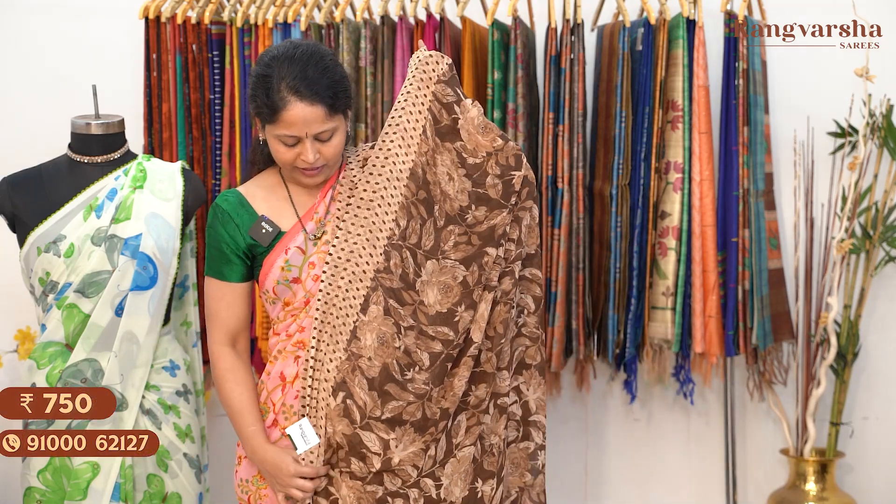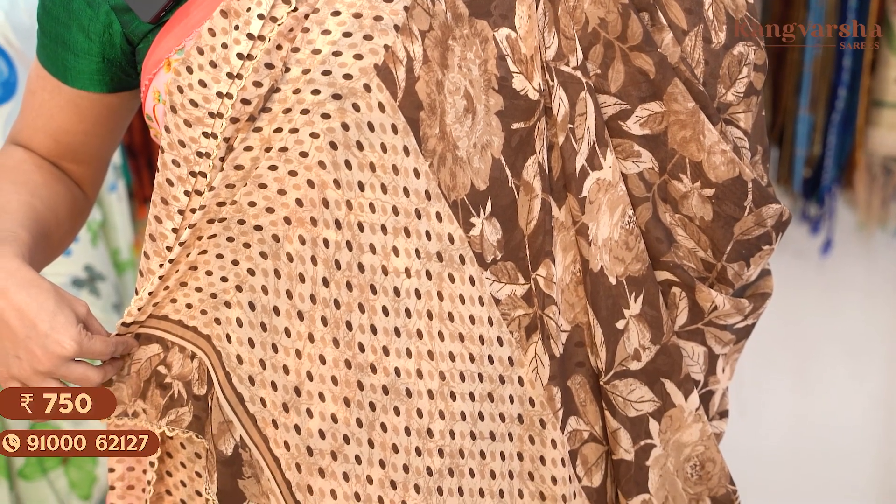This is the pallu. The pallu has the same floral print continuing throughout. The blouse is a contrast brown colour blouse with a print on it. Saree price: Rs. 750, free shipping.